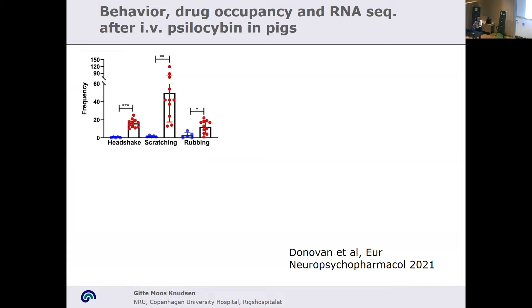Another thing we've been using these pig studies for is looking at behavior, drug occupancy, and RNA sequencing or other omics. This is a study we did some years back where we gave psilocybin — the psychedelic compound — IV into the pigs. We know from rodents that they exhibit a special behavior related to the psychedelic experience that we see in humans, in terms of headshakes. The pigs also develop headshakes when given psychedelics, along with more variable behavior such as scratching and rubbing. The headshake was what we were expecting, and it is consistently seen after these IV injections.